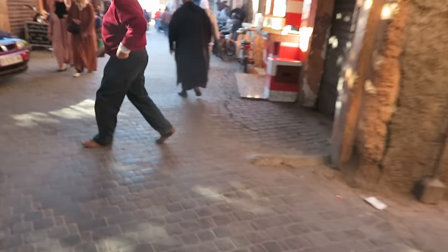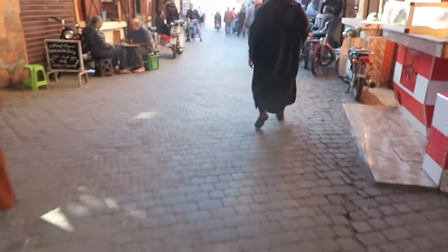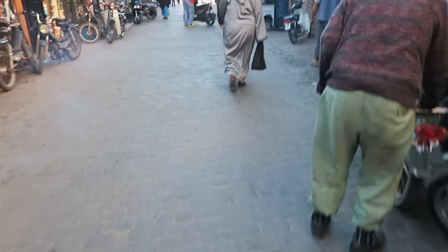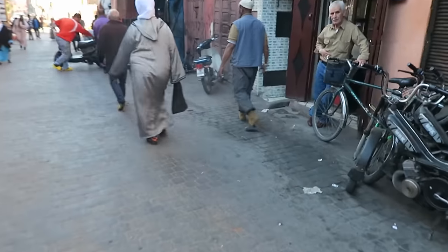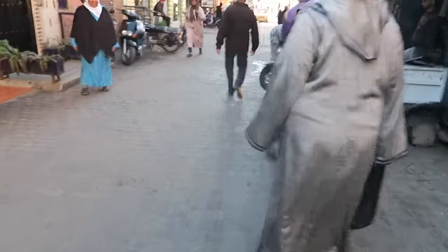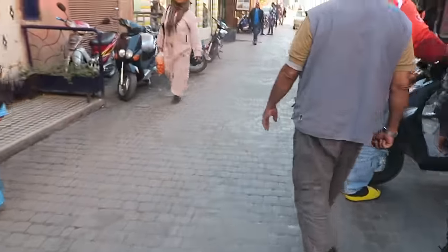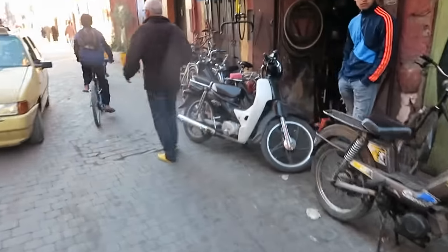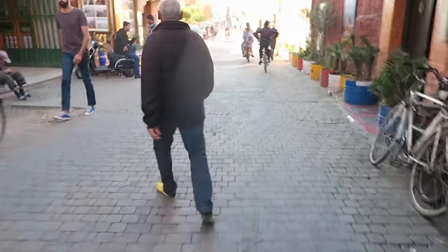So many things happening at once. Look at this — cute old man playing a game. If you follow my vlogs for a long period of time, you know — literally my biggest tourist attraction ever is sunshine and daily life. I can really just enjoy the hustle and bustle in these kinds of places.